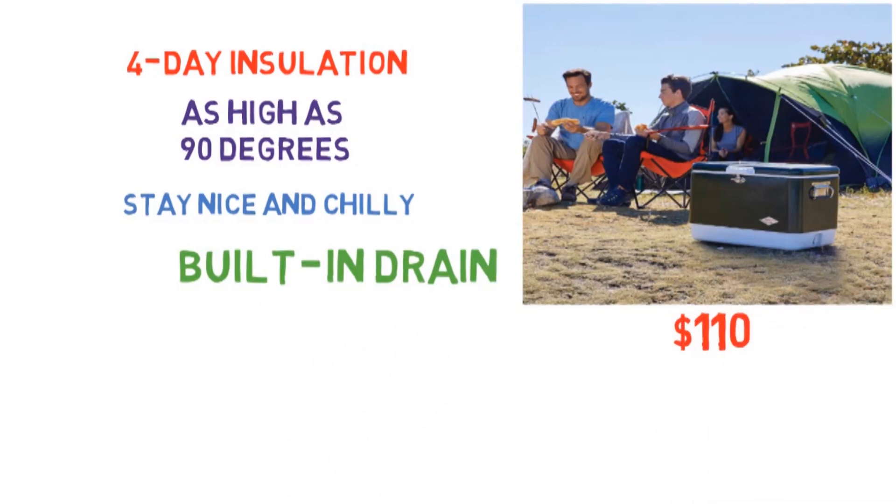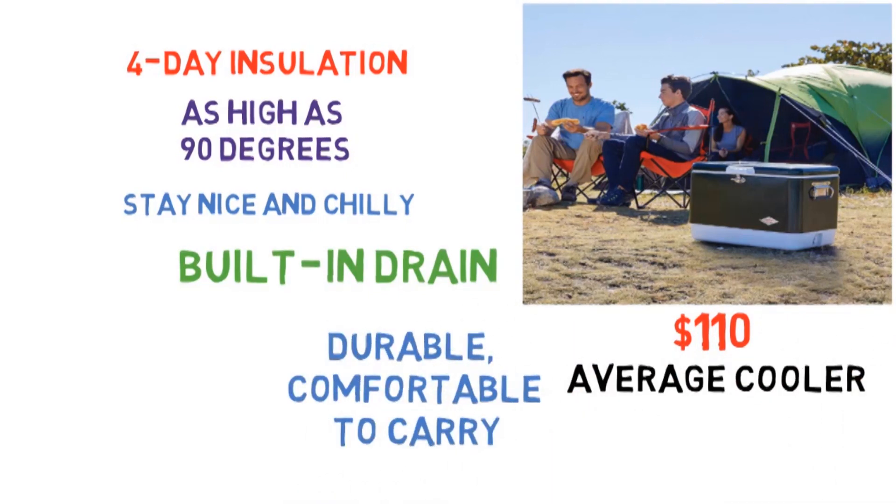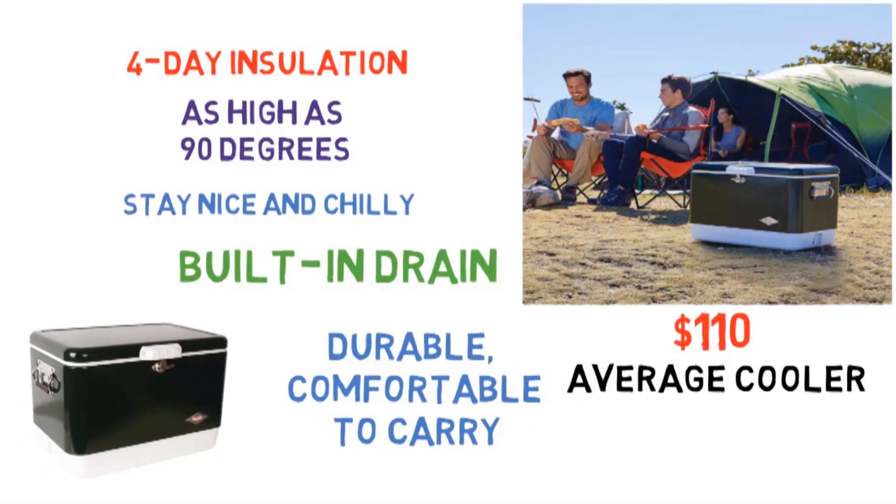$110 is a high price to pay for an average cooler, but this is anything but average. Durable, comfortable to carry, with good storage capacity, it's a camper and tailgater's best friend.